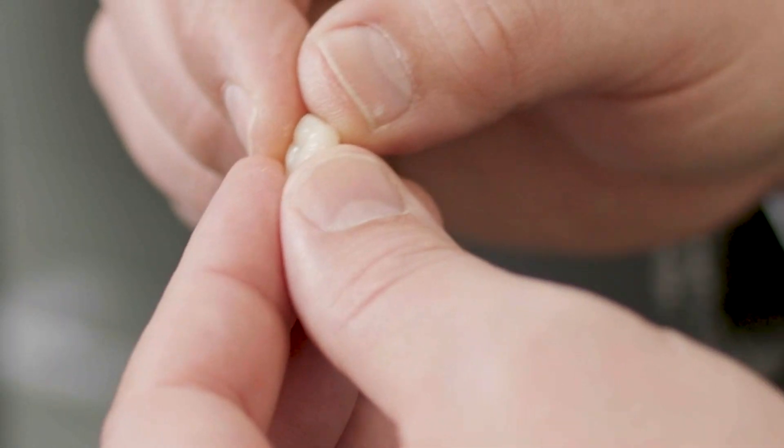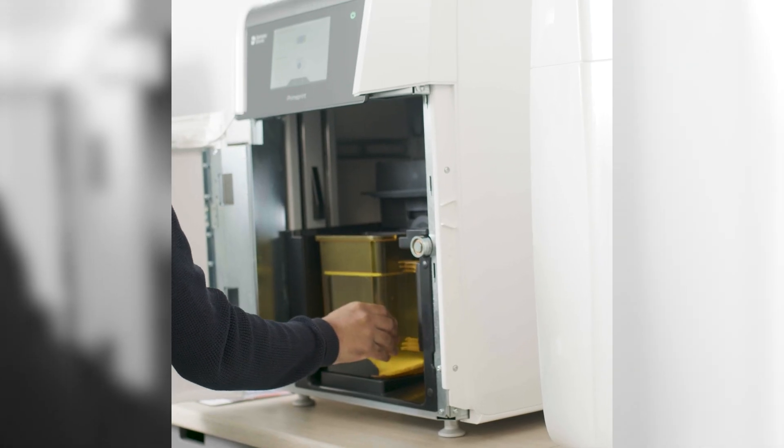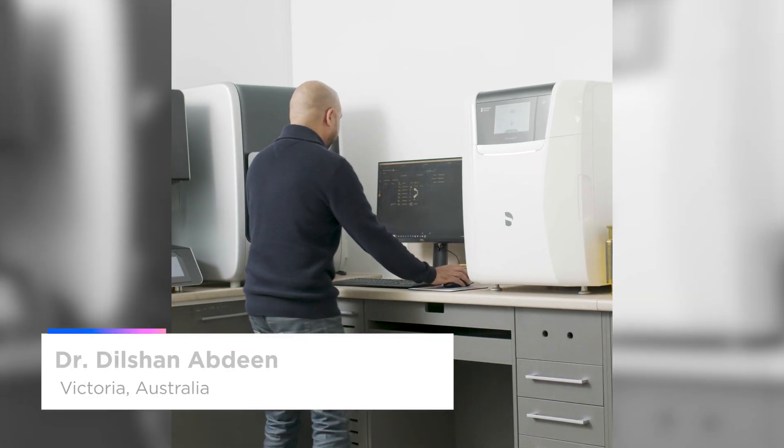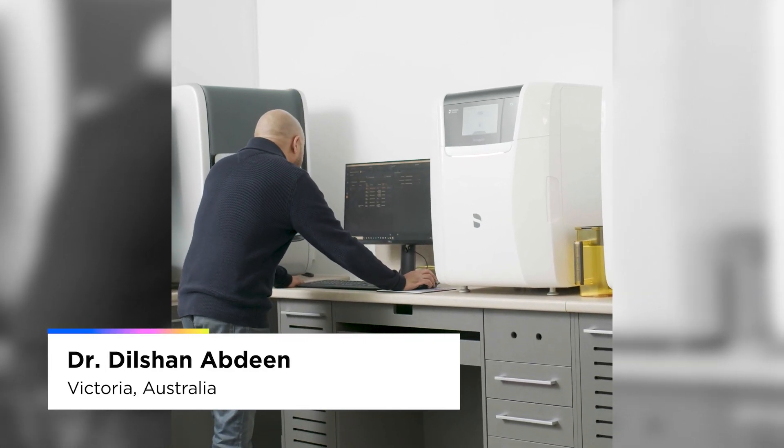What I love about them the most is the control I have. I also love the turnaround I get — instead of sending something to the lab that'll take two to three weeks to come back, I do it in a day.